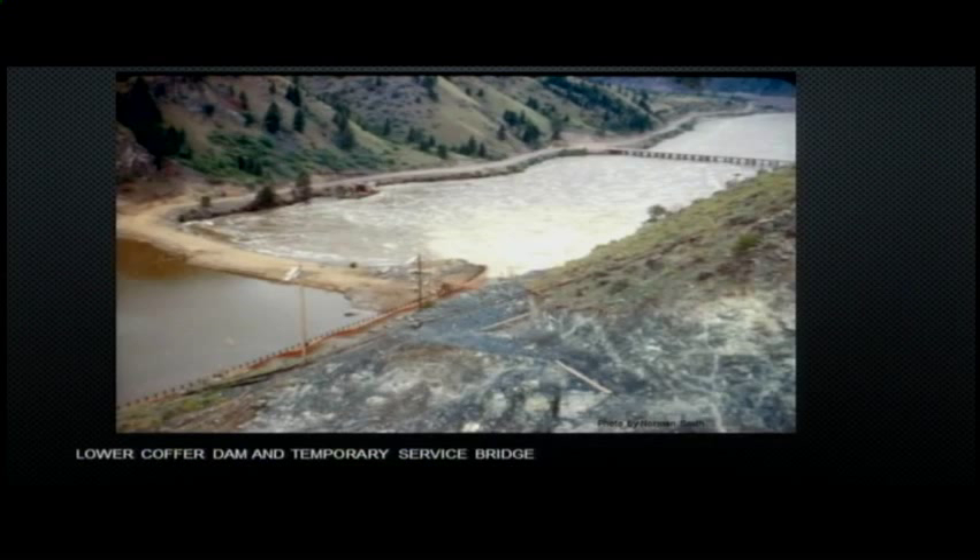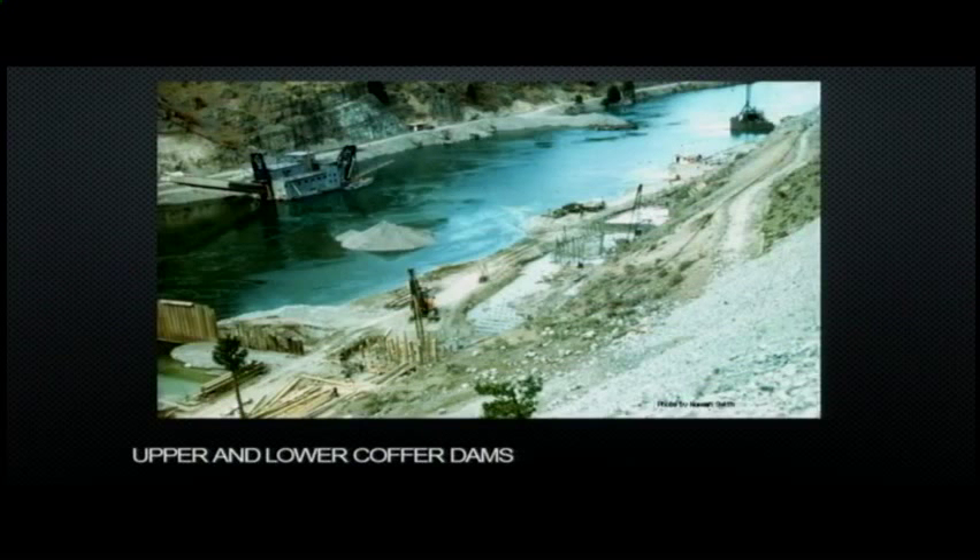I have many pictures of the dam construction thanks to Norm Smith, also a member of the Gem and Mineral Club, who actually worked on the dam and had a color camera at the time. He documented it well. For the dam construction they put in a temporary bridge. On the upper side you see the coffer dam — built to hold out the water while excavating for the dam. There's a great book at the public library that documents the construction completely.